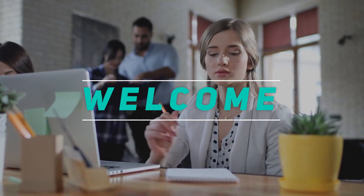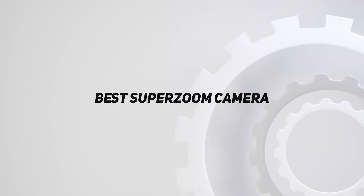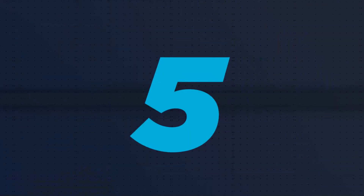Hey, welcome back to my channel. In this video, I'm going to talk about the top 5 best super zoom cameras, starting at number 5.